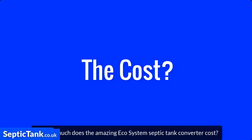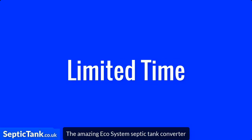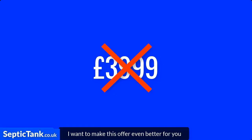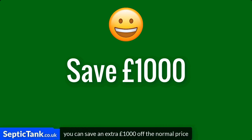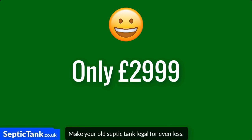So how much does the amazing Ecosystem Septic Tank Converter cost? Well, it's £12,000 cheaper than having to replace your old septic tank. And for a limited time, you can now get the amazing Ecosystem Septic Tank Converter for only £3,999. But I want to make this offer even better for you — for the next few days, you can save an extra £1,000 off the normal price, which means the Ecosystem is now only £2,999.